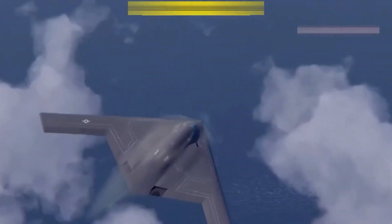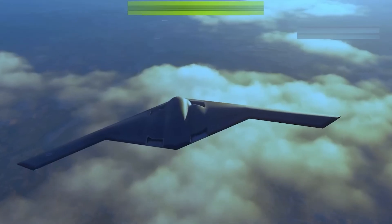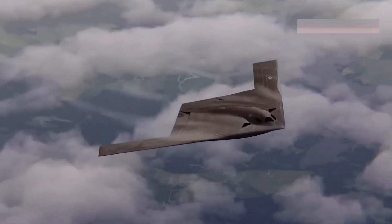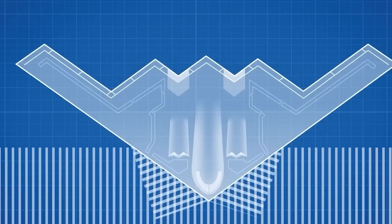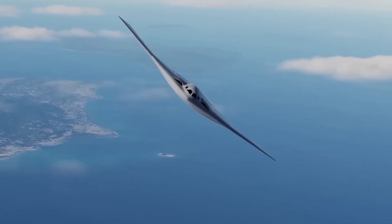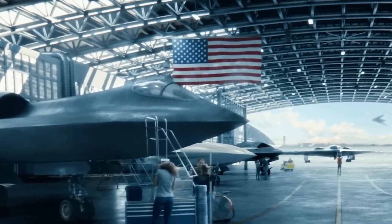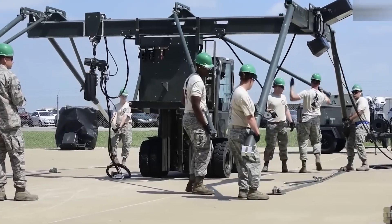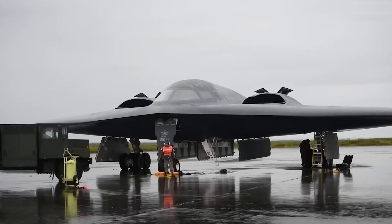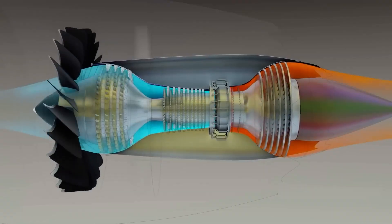The B-21's engine utilizes materials engineered primarily for low thermal emission and stealth. Early reports suggest it likely employs ceramic matrix composites in its core — materials that allow higher operating temperatures and greater thermal efficiency than traditional metals. The engine also uses lightweight carbon fiber composites in fan blades and casings, reducing weight and improving resistance to fatigue during long-range missions.